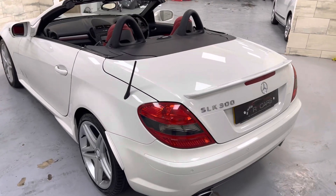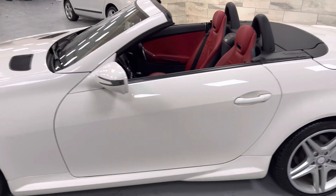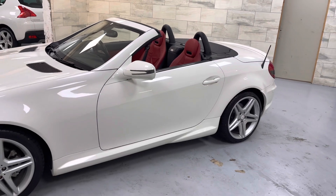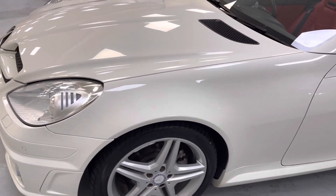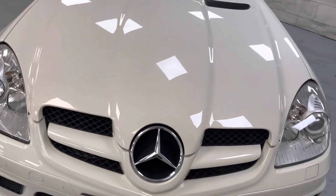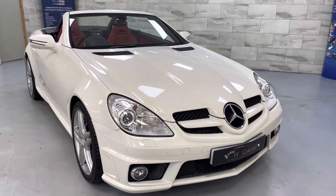Massive spec on the car: neck scarf, heated seats, command navigation, folding mirrors, Xenon lights, parking sensors front and rear. Just a really nice example. Mercedes-Benz service history to 52,000 miles, and the last major service was done at 59,000 miles.